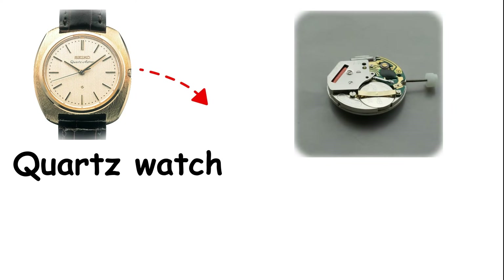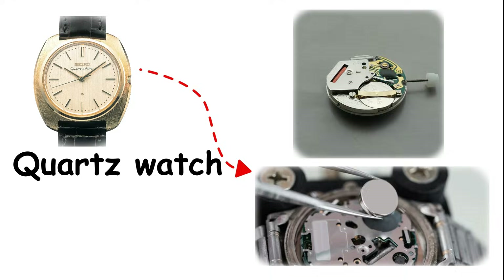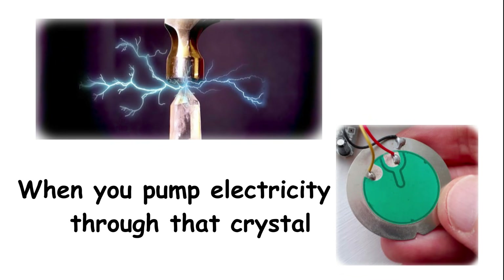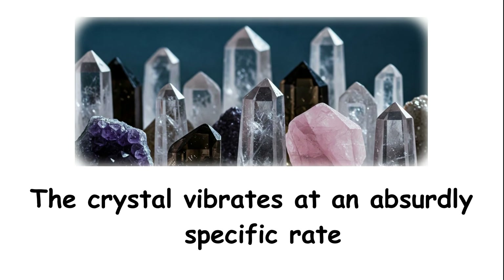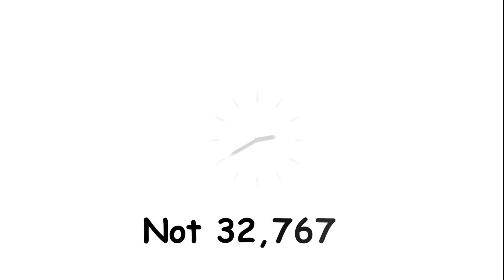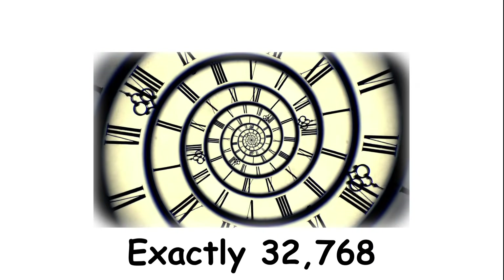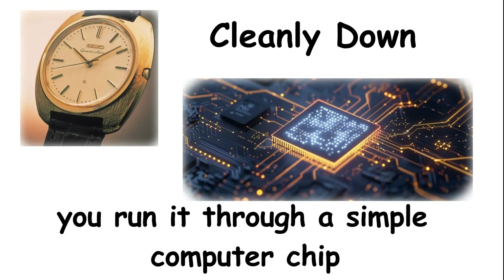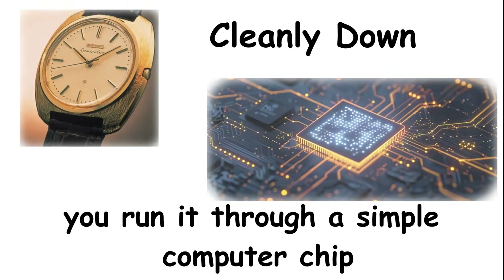How quartz movements actually work. A quartz watch runs on a battery that sends electricity through a small piece of quartz crystal. When you pump electricity through that crystal, something called the piezoelectric effect kicks in. The crystal vibrates at an absurdly specific rate — exactly 32,768 times per second — which is convenient because that number divides cleanly down to one second when you run it through a simple computer chip.